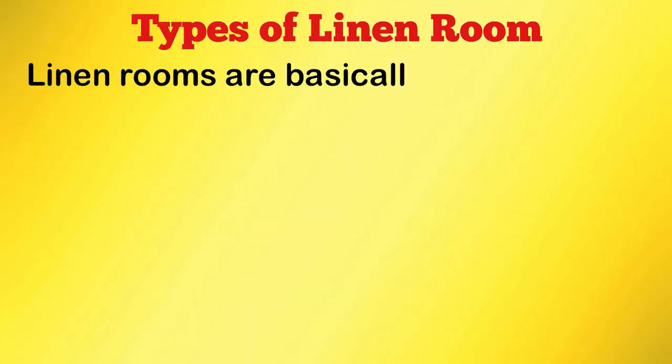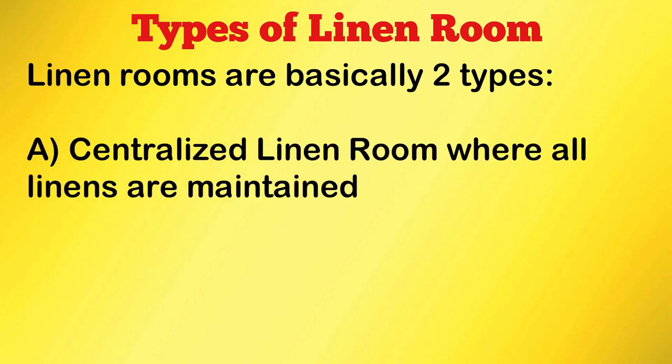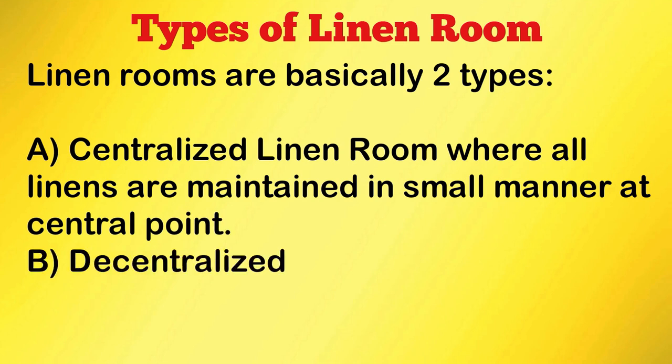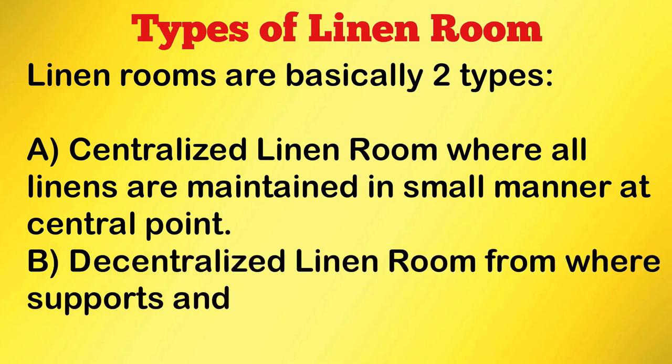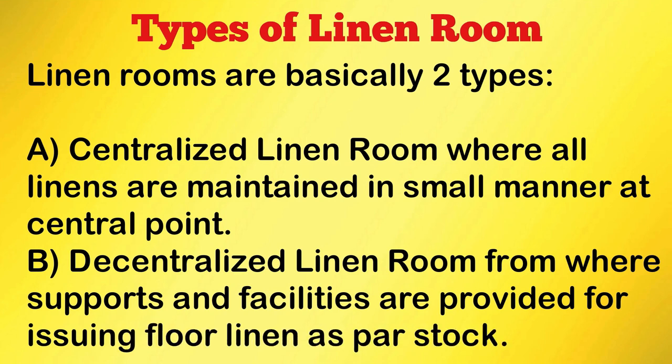Linen Rooms are basically two types. The first one is the centralized linen room, where all linens are maintained in a small manner at a central point. The second one is the decentralized linen room, from where support and facilities are provided for issuing floor linen as par stock.